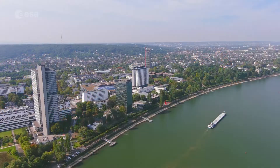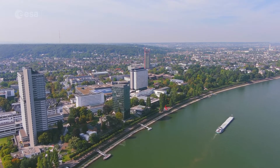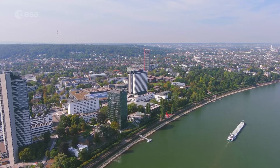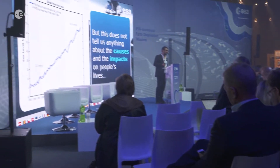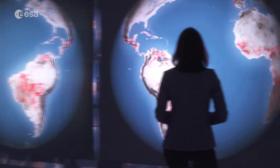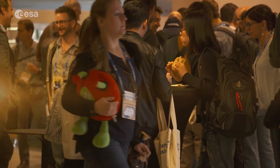Bonn will host this year's Living Planet Symposium, one of the largest Earth observation conferences in the world, taking place at the World Conference Center from the 23rd to the 27th of May. Organised with the support of the German Aerospace Center, the symposium will bring together scientists and researchers, as well as industry and users of Earth observation data from all over the world, to present and discuss the latest findings on Earth science, learn how Earth observation contributes to science and society, and explore innovative concepts such as new space, the digital transformation and commercialisation.